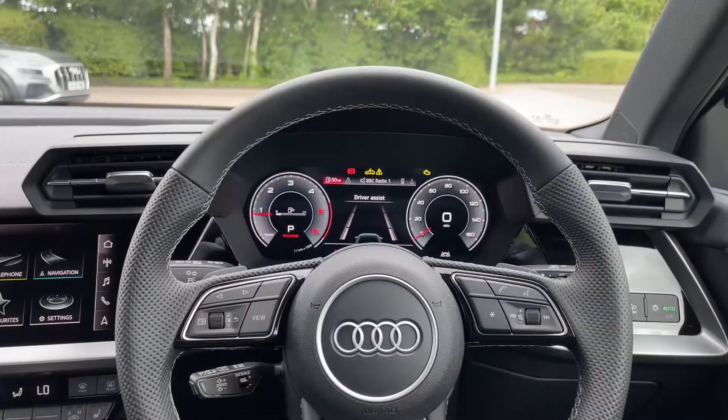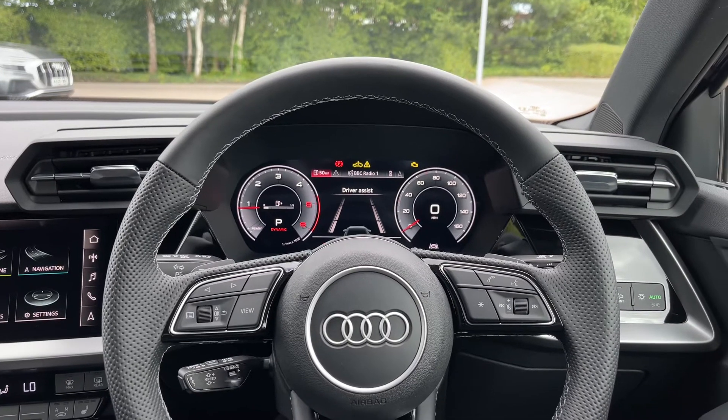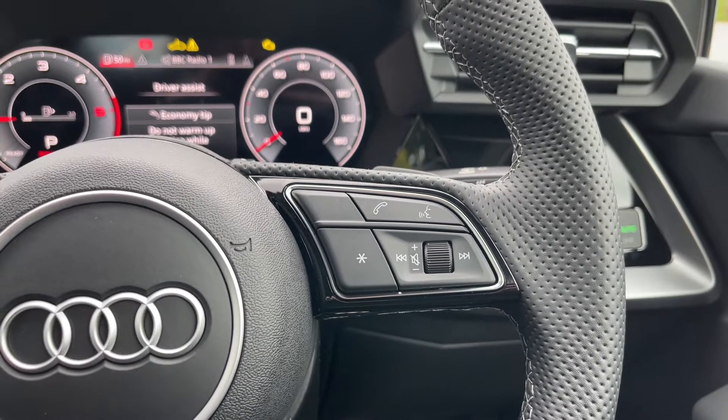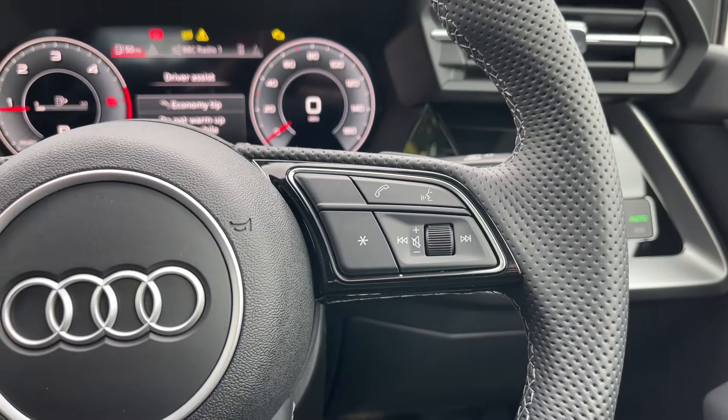Taking a look from the driver's perspective, we do have that flat-bottom, full-leather, multi-function steering wheel. To the right it houses the controls for the volume up and down, the voice command button, the telephone answering button, as well as a customisable star button, which can easily be changed in the car's settings menu.